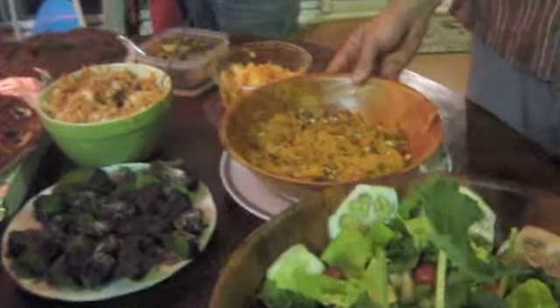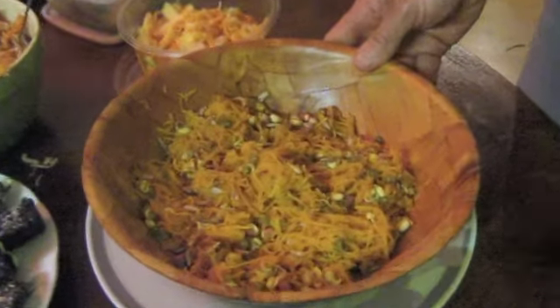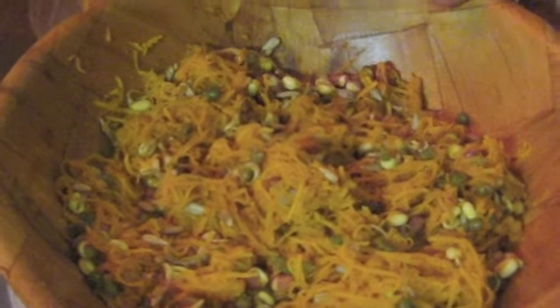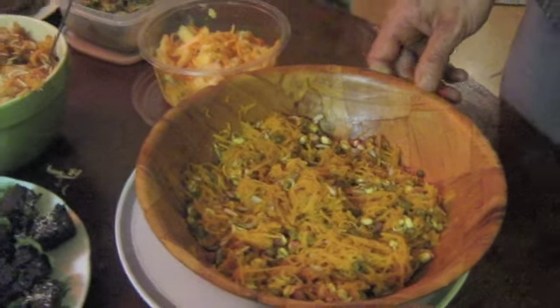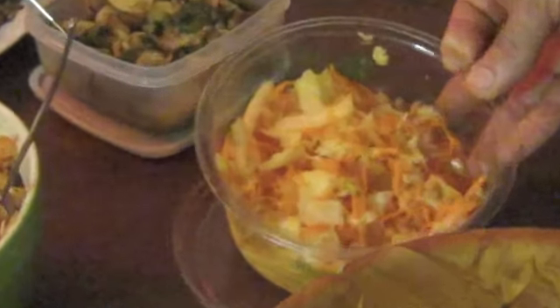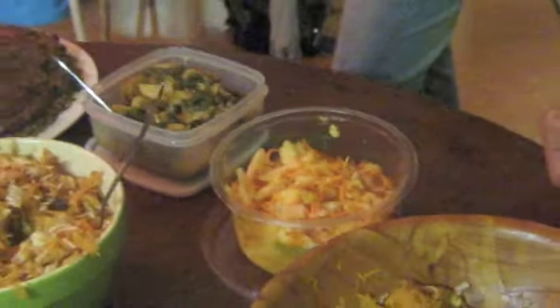This dish here is a butternut pumpkin with ginger and a little bit of tamari sauce. And also some mung bean and azuki bean sprouts. And we've also got another kimchi here, which is just a cabbage and carrot with a kind of spicy ginger chilli and salt as well.